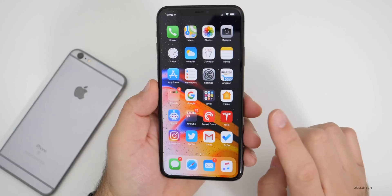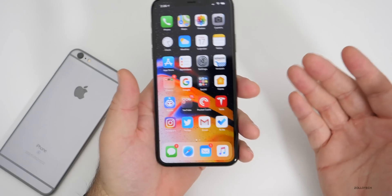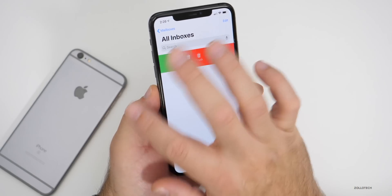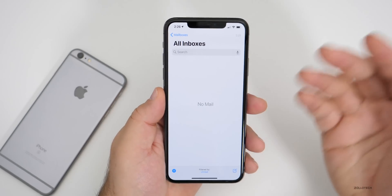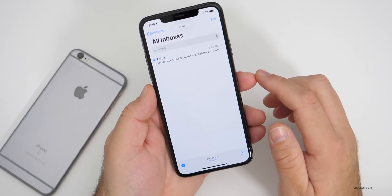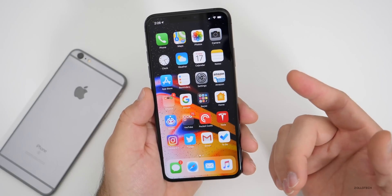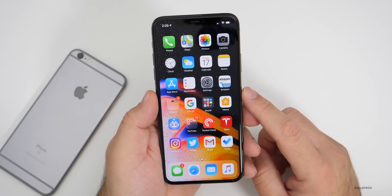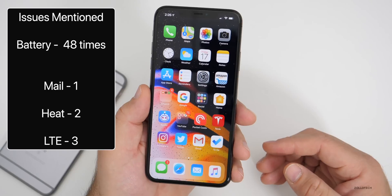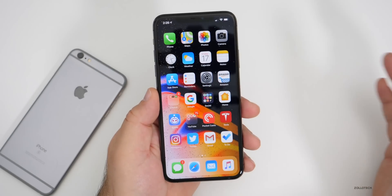One person said mail was giving them an issue. I find mail to be no problem — it's much faster than it was before. If I go into Mail, I have one email, and it's nice and fast. Most people said mail issues were resolved. As for LTE, three people mentioned it — two out of three said LTE was better. So that's a good sign, and not many people are complaining about LTE, which means for most people it's working well.